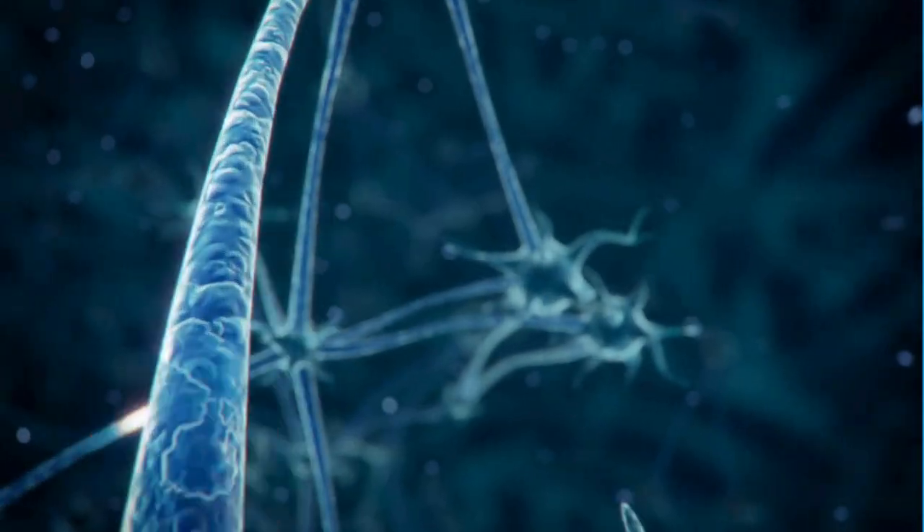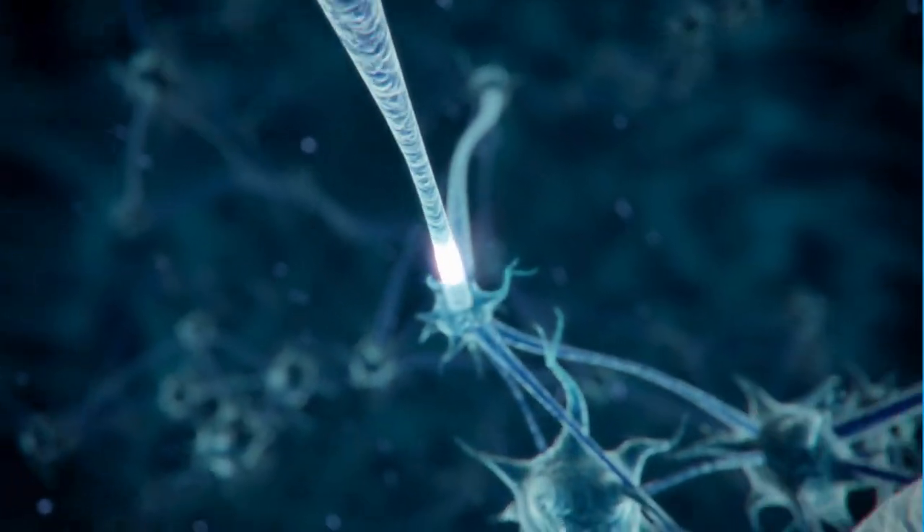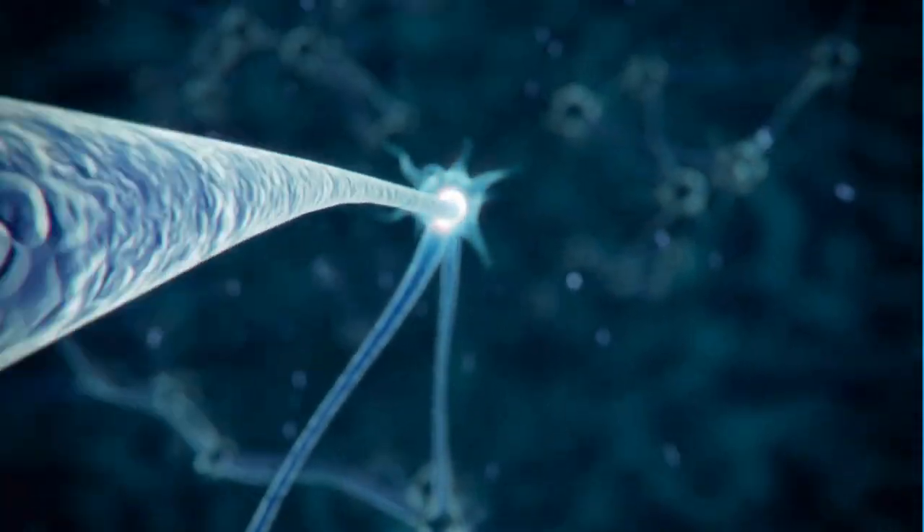This signaling mechanism constitutes the foundation of our memories, thoughts, sensations, emotions, movements, and skills. In the context of Alzheimer's disease, fragments of beta-amyloid protein begin to accumulate abnormally into clumps between neurons, called beta-amyloid plaques.